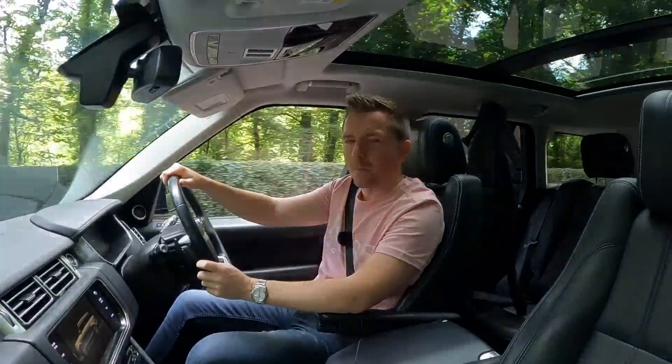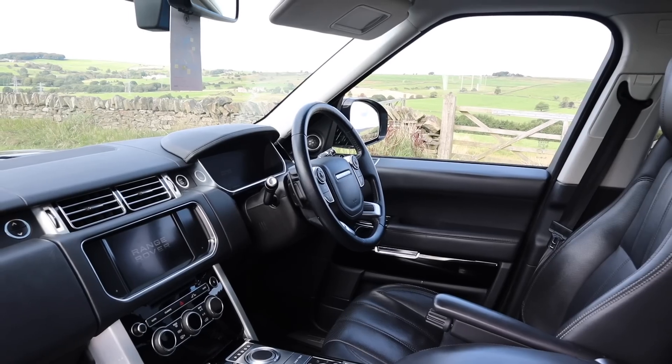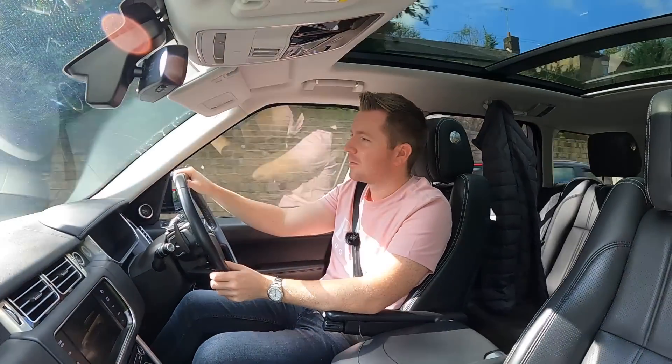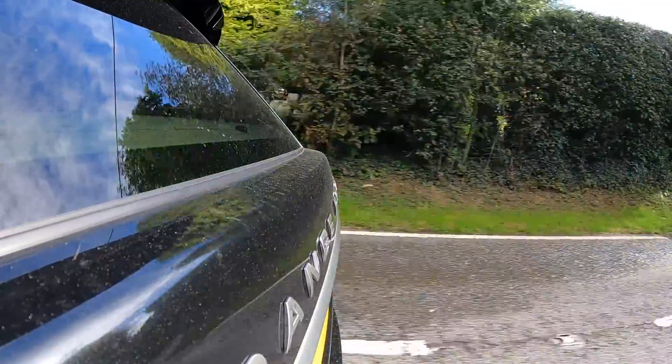I love the interior — it's just so comfortable. I love the feel of the steering wheel, I love the fact the steering wheel's heated, as are the seats — and cooled. I love the cup holders, the sound system is superb. I also love driving this in winter because the headlights are excellent.